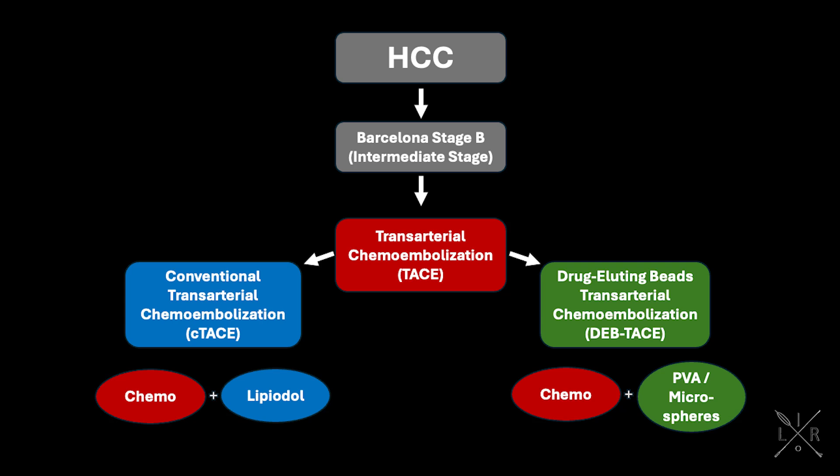C-TACE employs lipiodol, an oil-based temporary embolic, while DEB-TACE uses permanent particulates, including PVA or microspheres. Although it is theorized that DEB-TACE may provide a more targeted and controlled dose with less systemic toxicity in comparison to C-TACE, overall efficacy is relatively similar.